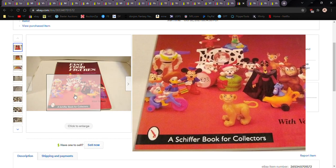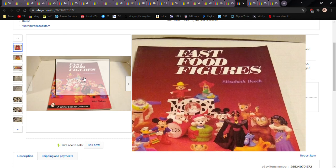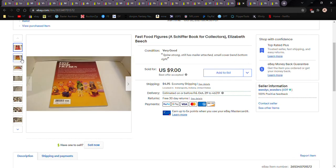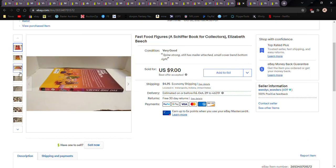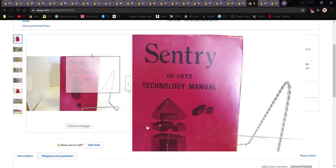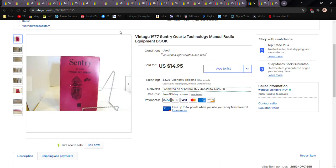Just some books I've gotten along the way — a fast food figures reference book. I was holding on to it, looked through it, but I've got a bigger book now so I decided to sell this one. Any books I come across at auction about dolls, figures, and stuff like that I keep for reference — you get them cheap usually. Had it at fifteen bucks best offer; somebody shot me nine and I took it because I might have a quarter into it.